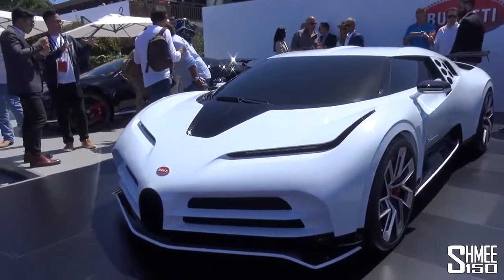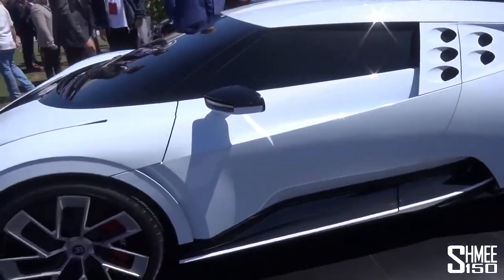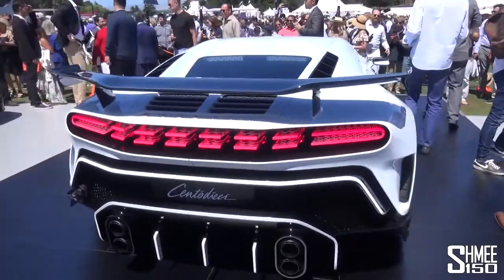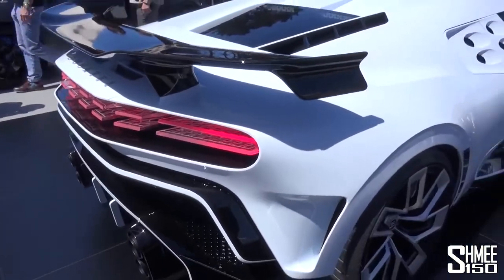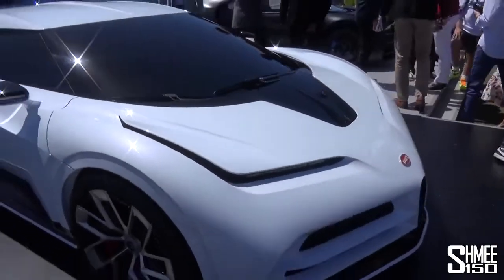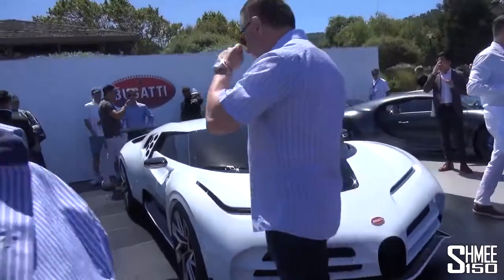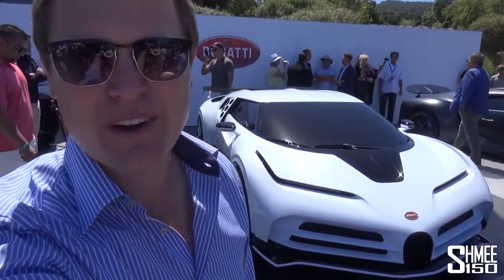Back to the star of the show — the Centodieci revealed here, and what a car it is. I hope you've enjoyed this first opportunity to see it up close and in person, to see it in detail, to go through the different design inspirations, and to compare it a little bit with the EB110 and see how the car connects back to the history. I think when you see one of these on the road it is going to absolutely stand out. What a stunning looking thing, particularly in the colour scheme as it's presented here — the white with that very dark exposed carbon fibre. I'm very impressed. Bugatti have once again stolen the complete limelight, the star of the show, the new Centodieci here at the Quail. Thank you very much for watching, guys — I will see you again very soon. Cheers.